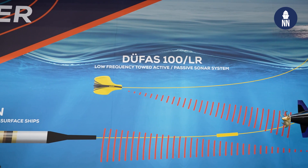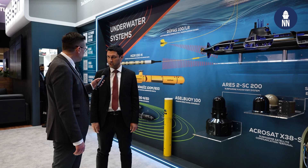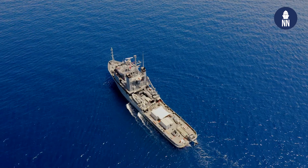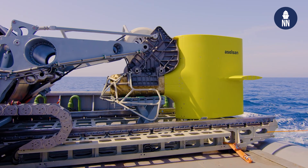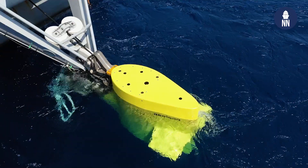This is an important year for Aselsan — this is the 50th year of Aselsan from its foundation. We have been investing in underwater systems for more than 20 years. This system was already completed last year. We made the real sea trials and this will be on the ships soon.